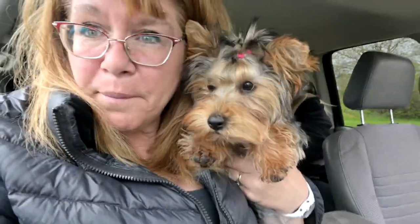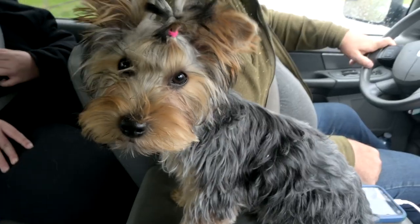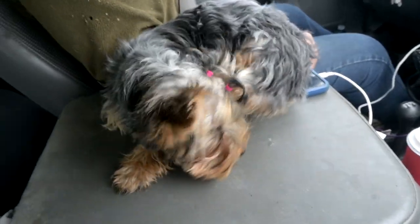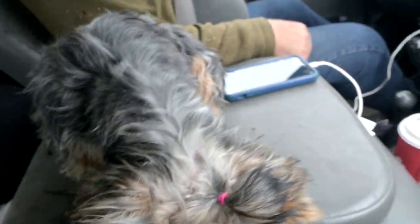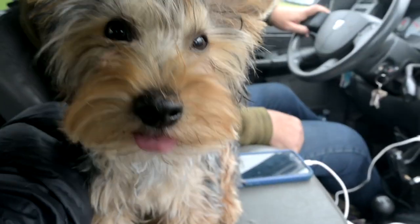We're headed out to drop them off. Ellie had a bath this morning - she's busy scratching. I make sure I don't put her ponytails too tight; I do a test to make sure it's super loose, especially since her hair falls out. I don't want it to pull on her head.